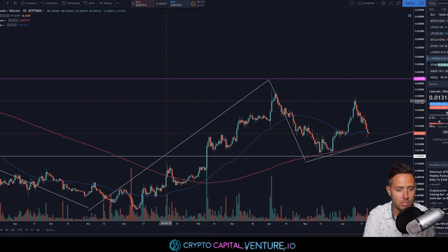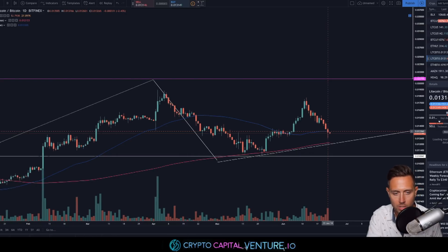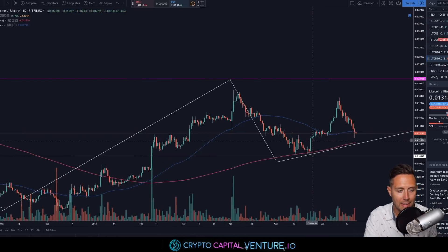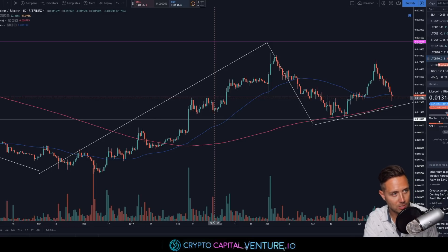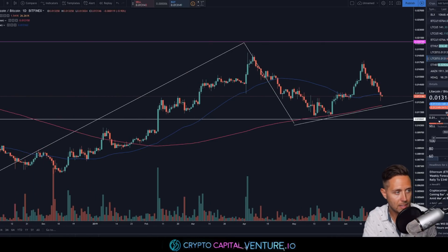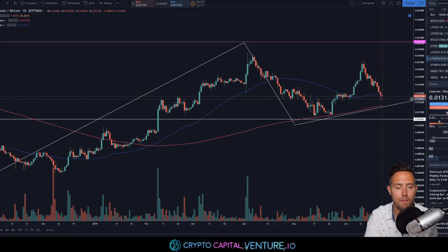On the daily chart of the LTC/BTC pair, there are three things I want to talk about. The first is the 50 moving average — that's an area where we want to see the daily close above and continued support. That's the environment where Litecoin is strong, especially when we're getting bounces off the 50 MA with continuation to the upside. We've had a downtrend on this pair — from that previous swing high to previous swing low, about 30% — and currently we're just below that 50 moving average.